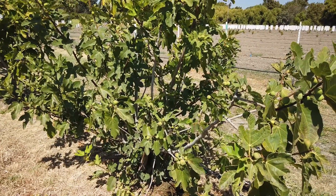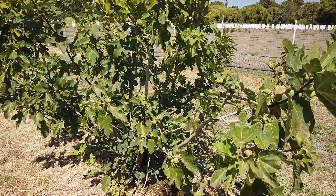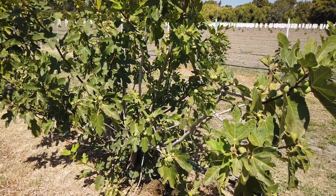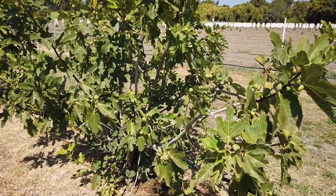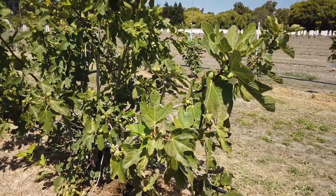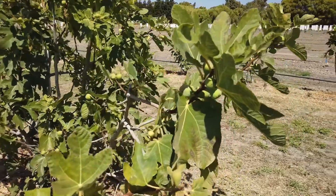Good morning, Figaholic friends. This is a Greek variety that was introduced by Andreas, and this is called Acheco Turgano. I'm not sure if I'm pronouncing that right, but check the title.